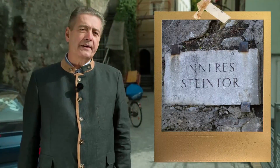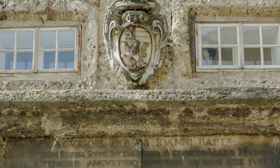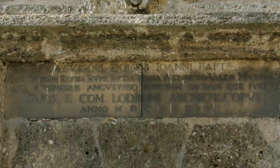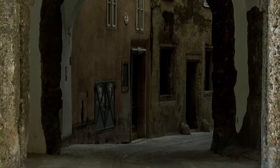We are standing in front of a place called Inneres Steintor. This inner stone gate is a remains of the town's fortifications dating from the Thirty Years' War. The coat of arms above the gate shows that it was built under Paris Lodron. Strategically, the stone gate was a very important part of the town's fortifications to the south.